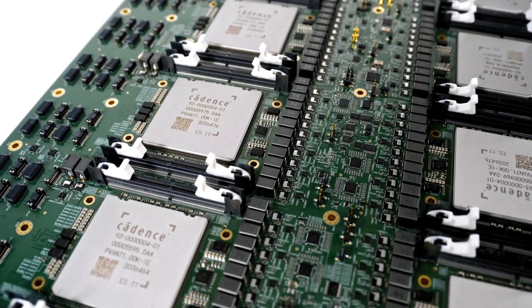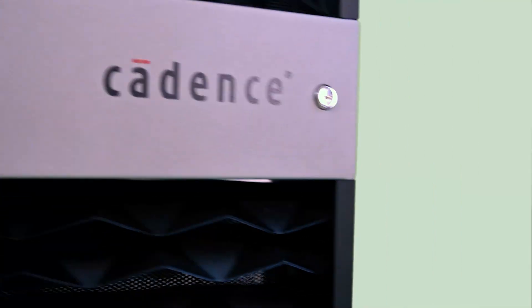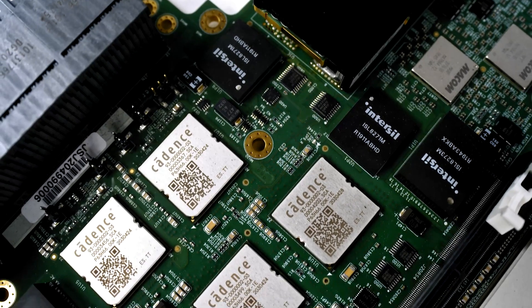Hi, I'm Bennett Lei, Hardware Group Director for the Palladium and Protium Cloud business. Palladium is Cadence's industry-leading emulation platform and Protium is our latest prototyping platform. Palladium and Protium, the dynamic duo, give our users the most powerful, fastest hardware verification platform with unparalleled debug capability. Palladium and Protium Cloud are also part of Cadence's cloud portfolio, which have been utilized at hundreds of customers worldwide.